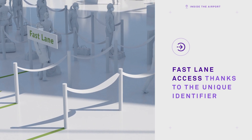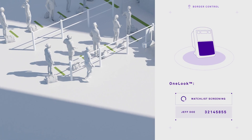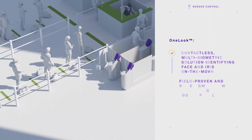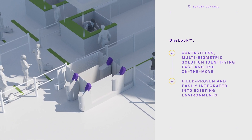When passing through Idemia Country's border control, Jeff once again realizes how convenient the unique token really is. With a quick look at the biometric device located at the top of the e-gate, he breezes through to the other side without stopping.